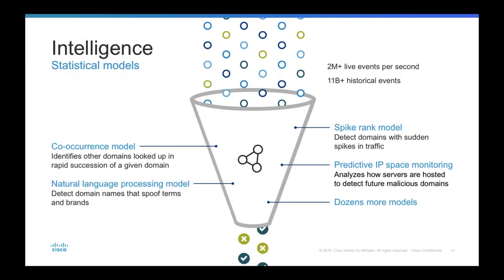Our approach is completely automated and predictive, using both machine learning and human intelligence. We simply analyze traffic and apply our predictive detectors to classify domains. We have dozens of models but here are a couple of favorites. The co-occurrence model identifies domains queried right before or after a given domain, and helps us uncover domains linked to the same attack even if they're hosted on separate networks.